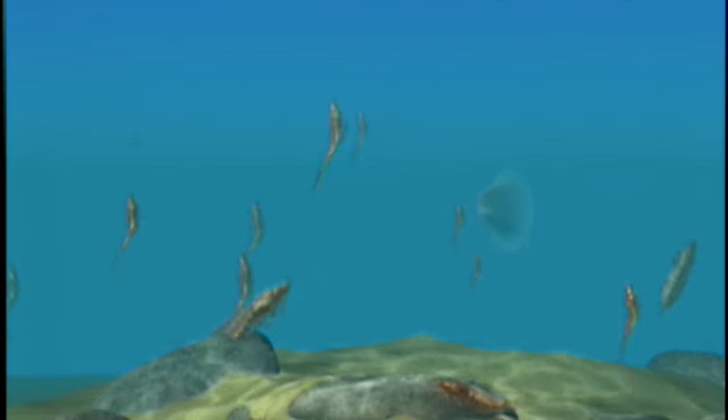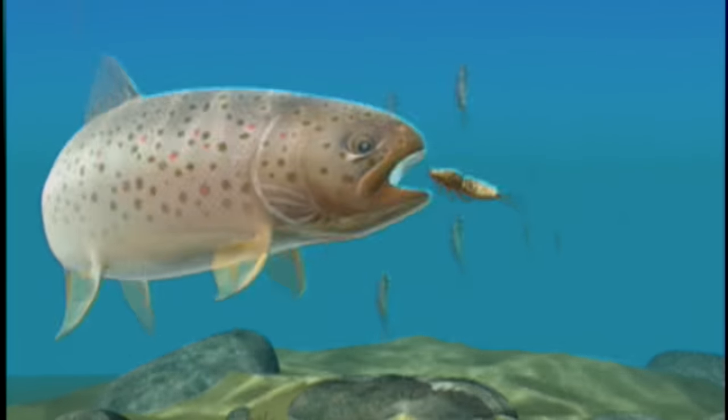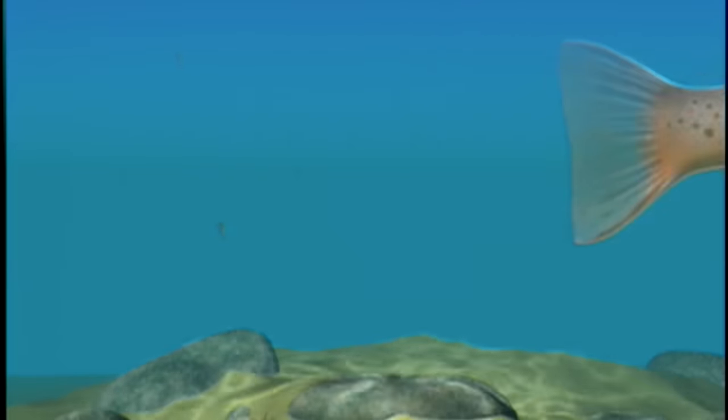When a mayfly wants to emerge during a hatch, this is when trout really get turned on. Trout will lay in feeding lanes greedily gobbling the emerging mayflies such as baetis or isonychia as they struggle in the current to reach the surface. It is the nymphal or pupal stage that fly fishers wish to imitate with their patterns and presentations.